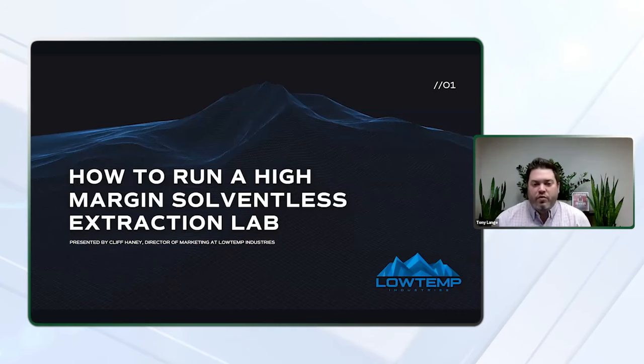Hello, everyone, and welcome to today's webinar: how to run a high margin solventless extraction lab. My name is Tony Lang, and I'm the associate editor of Cannabis Business Times.